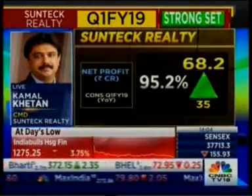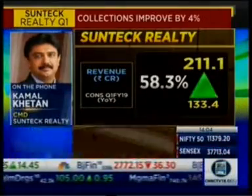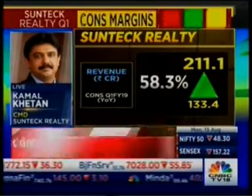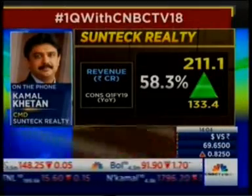We'll talk about your numbers in a bit, but if you could tell us some internals — how many units did you sell this quarter in BKC? What was the average realization? And with this in BKC, how many units remain? In BKC, we sold two units — one in Signature Island and one in Signia Isles. The average realization from there is 53,000 rupees per square feet and the sale is 66 crores. The balance units, out of more than 220 units, are now 49 units.